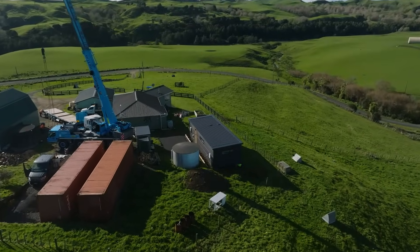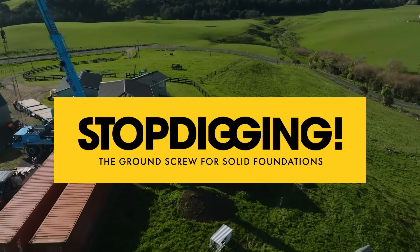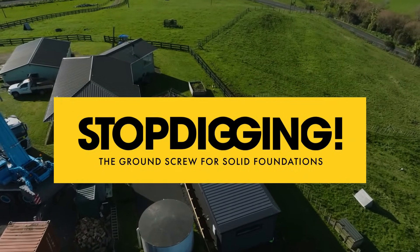So if you want to streamline your next construction project, stop digging. Make ground screws part of your plan, so you can build smarter and more sustainably. Stop Digging — the ground screw for solid foundations.